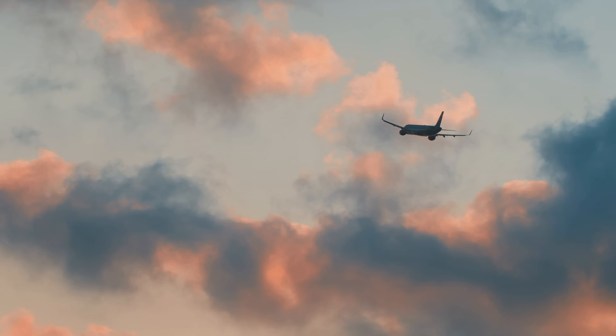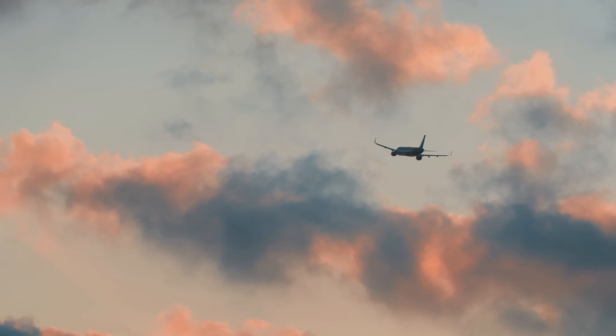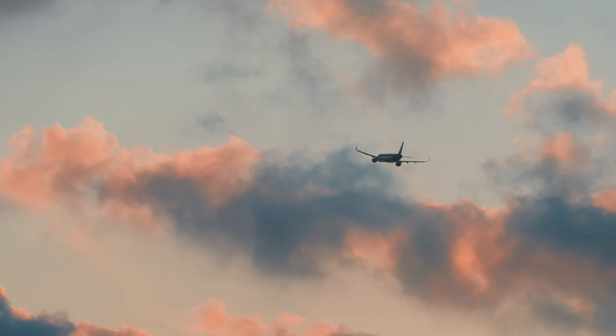This video is now on final approach. Please make sure your seat backs and tray tables are in their full upright position, and maybe consider flying a lot less — it's pretty bad for the environment.